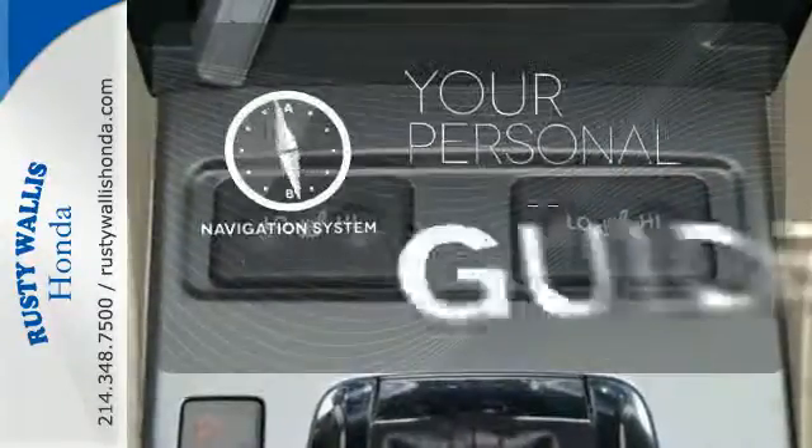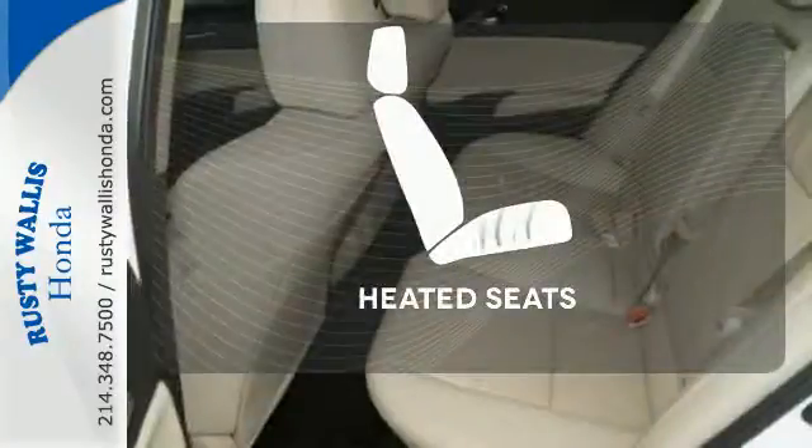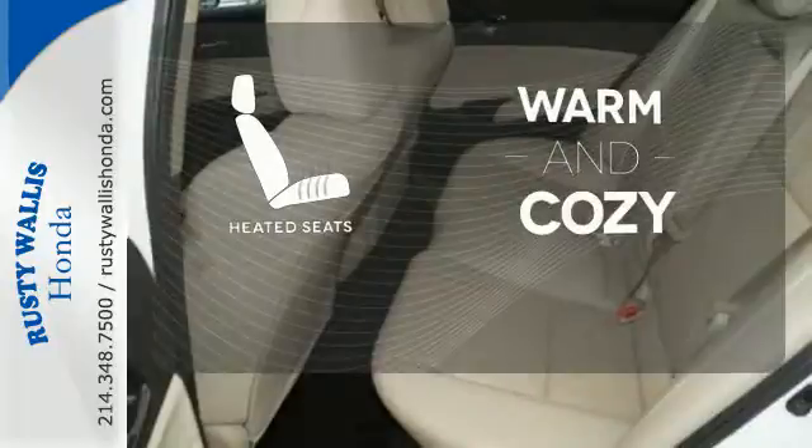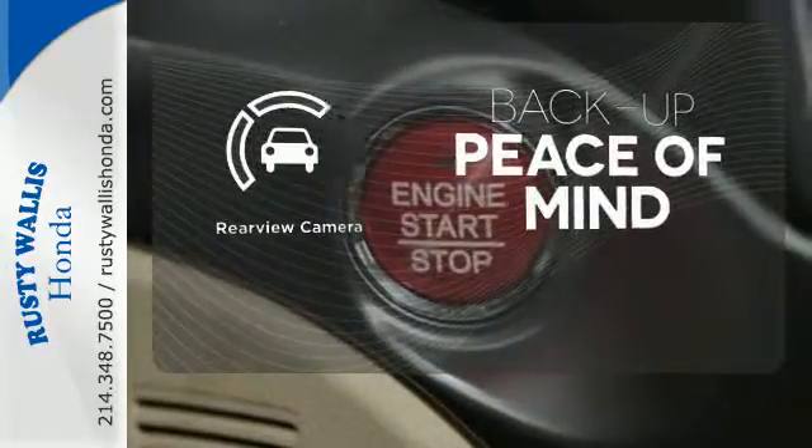It comes with a navigation system to easily guide you to your destination. Wrap yourself in the comfort of heated seats. Hindsight is 20-20 with a backup camera.